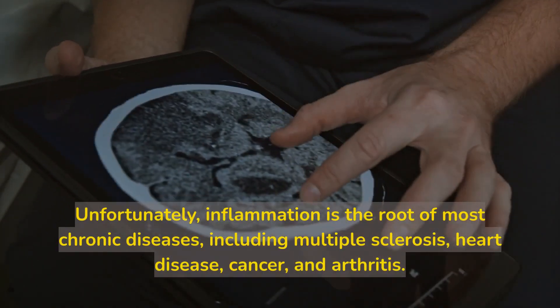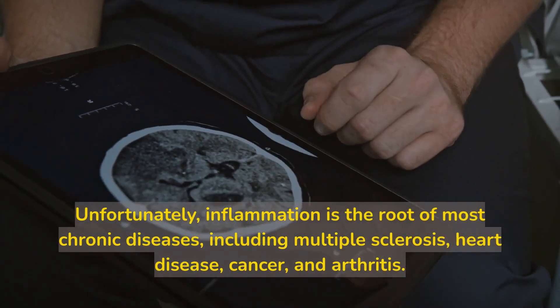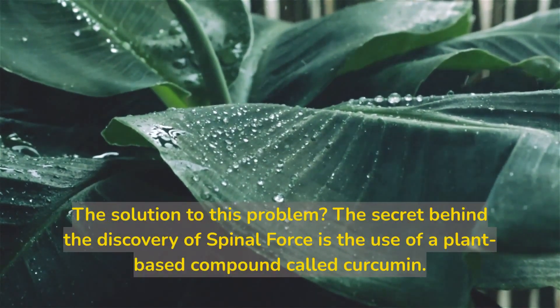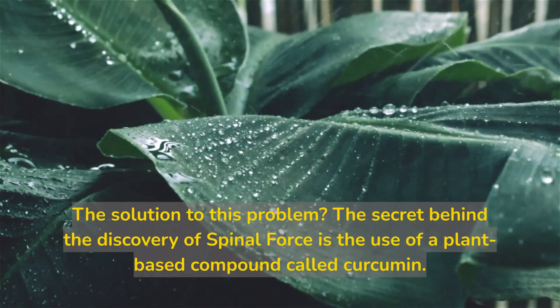Unfortunately, inflammation is the root of most chronic diseases, including multiple sclerosis, heart disease, cancer, and arthritis. The solution to this problem? The secret behind the discovery of Spinal Force is the use of a plant-based compound called curcumin.